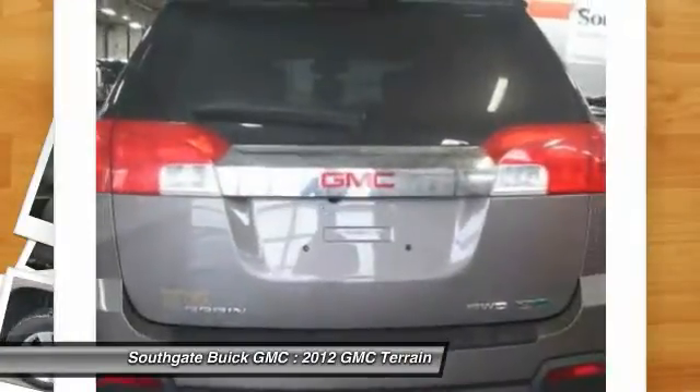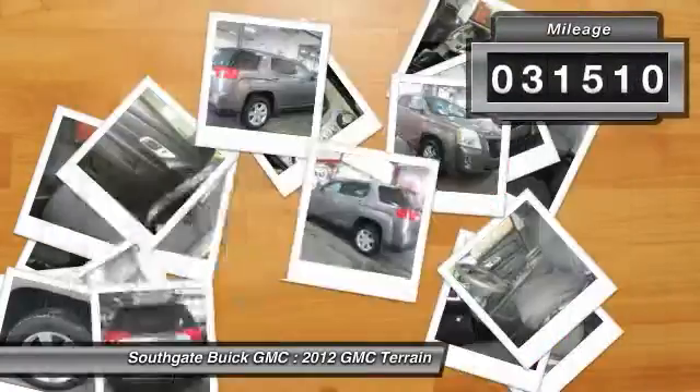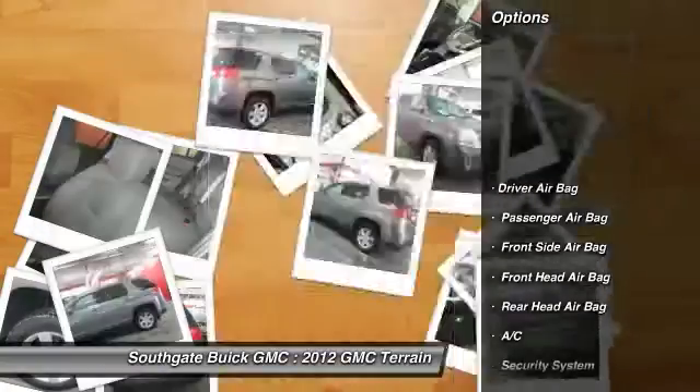An EPA estimated 32 highway miles per gallon is not bad either. This vehicle has less than 35,000 miles. Here are some of this vehicle's great options.